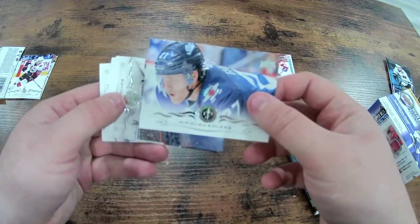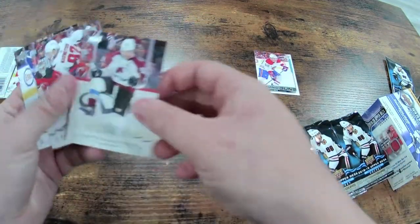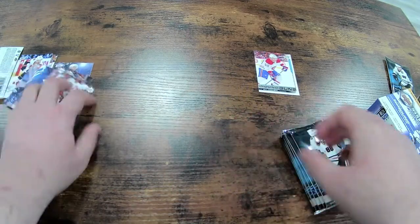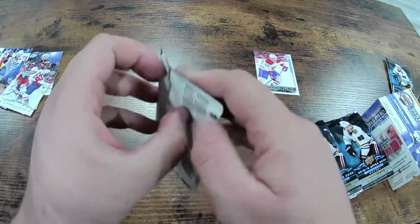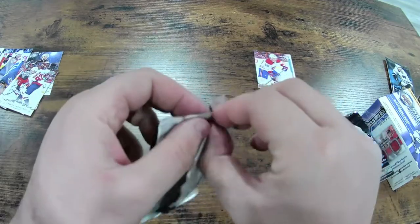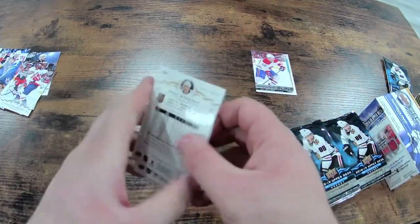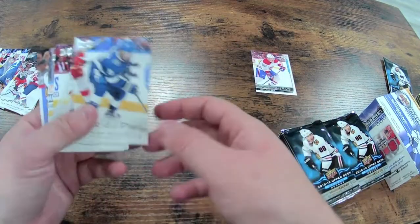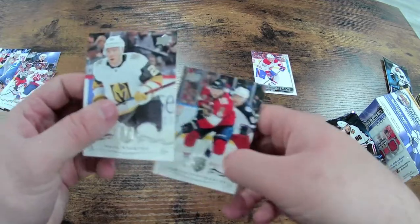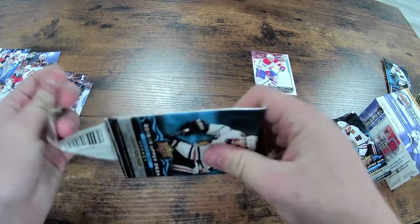We have a Nikolai Ehlers, former Halifax Mooseheads. We have a David Krejci, Gabe the Babe Landeskog, Kuznetsov, and Tavares. Then Joan Carlson, Tyler Johnson, Noah Hanifin, Barkov, and a Stamkos — all base cards. Juulsen's the only one we've hit so far for a Young Gun.